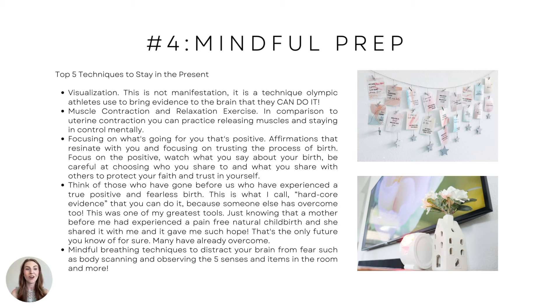Focus on what's going for you — that's positive. Affirmations that resonate with you are super important. There could be some that are way out there, so find the ones that really resonate with you. I personally created some that are very affirming. You want affirmations that help you trust the process of birth and also focus on the positive. Watch what you're saying — are you speaking negatively? Are you portraying a negative future on yourself?